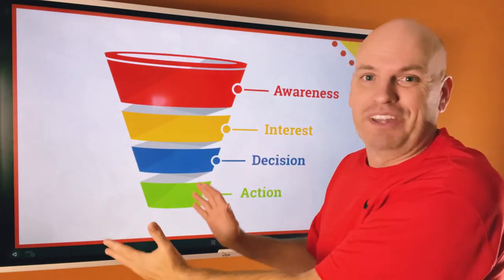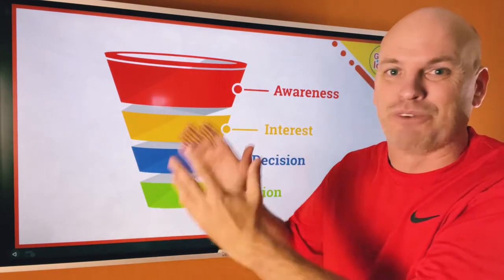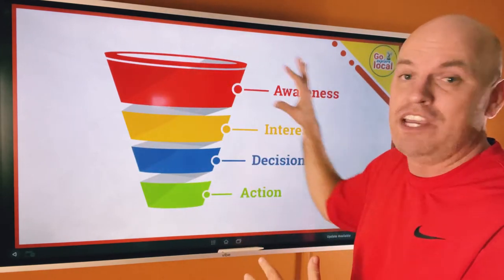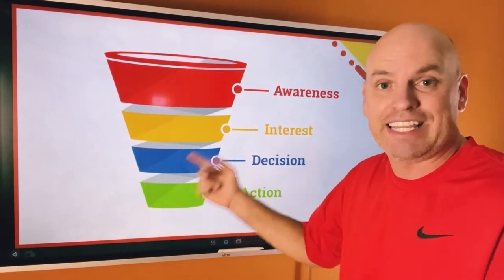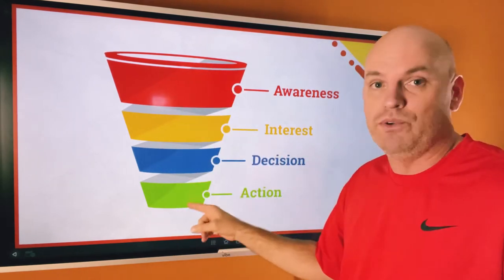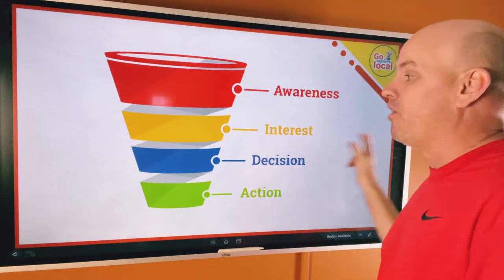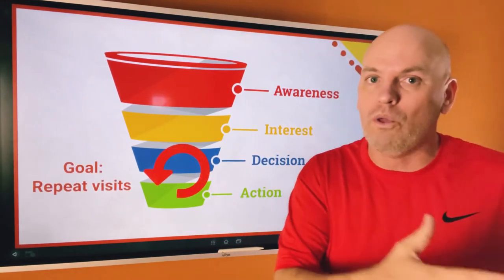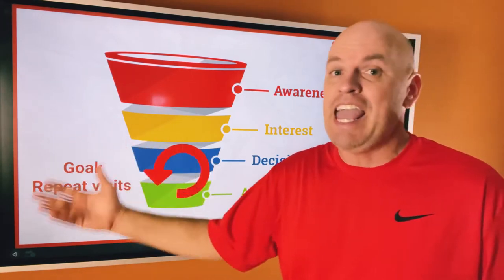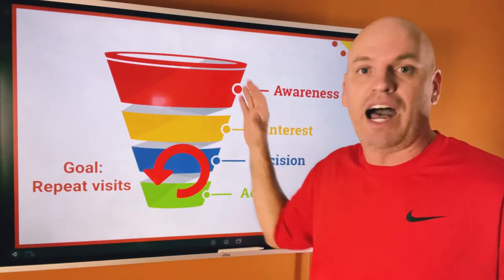It's a funnel, and you probably don't think about restaurants needing a sales funnel, but you do. You've got to get awareness, get interest, and get their butts in seats. You're not making any money unless you get butts in seats, and that's part of the sales funnel. The goal of that old VIP club was to drive repeat visits. The idea works — you want to stay top of mind so that when a customer thinks about where to go eat, they think of you.